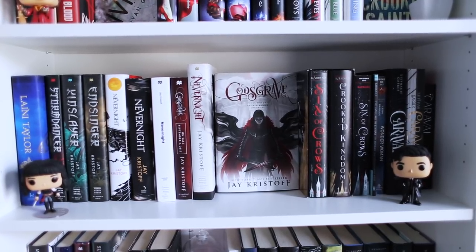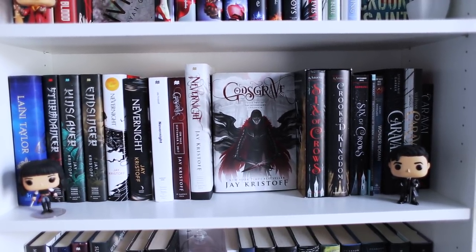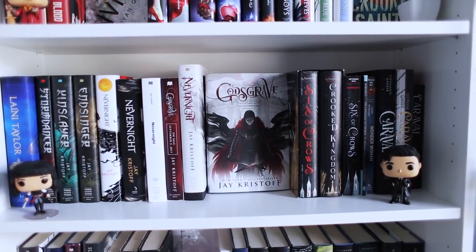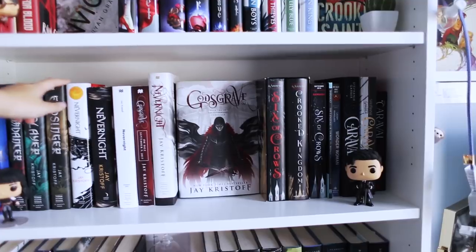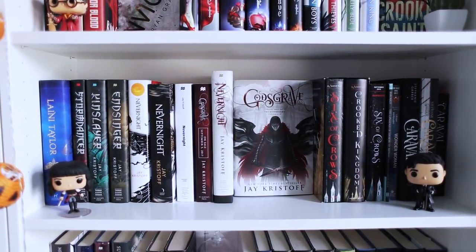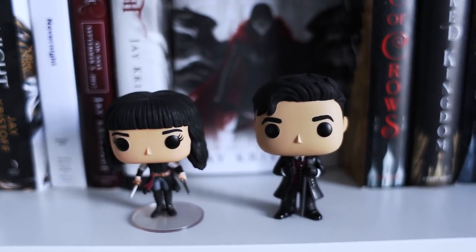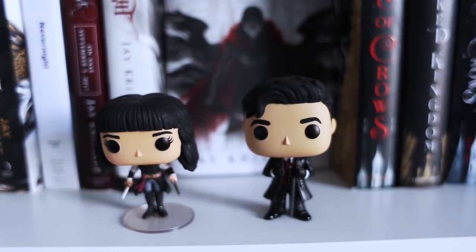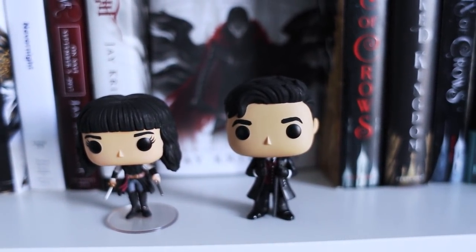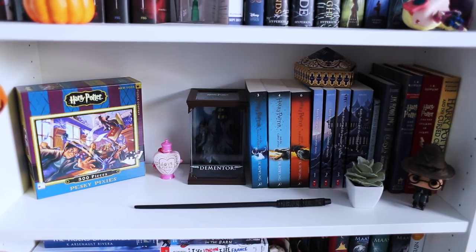This is my favorite shelf out of all these two bookshelves, and that is because it is my Leigh Bardugo and Jay Kristoff shrine. I have all of Jay's books, all of my various editions of Nevernight — my favorite, obviously, is my rare edition ARC, look how beautiful it is. And then I have Godsgrave, Six of Crows, my Six of Crows ARC, various editions of Crooked Kingdom. This is also the shelf where I keep my two custom Funko Pop figures I made: Mia from Nevernight and Kaz Brekker from the Six of Crows duology. I do have a how-to video on how to make him if you're interested — I love them, they're my most prized possessions.